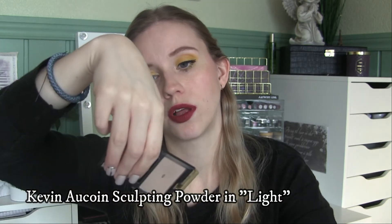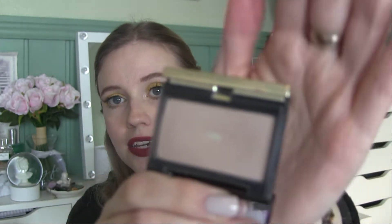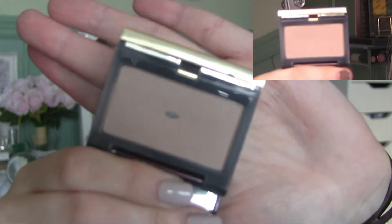Something else I reached my goal on — I didn't finish it, but my goal was to hit pan. It is the Kevin Aucoin sculpting powder in Light, and as you can see I did hit pan. Very happy about that, so I'm going to put this back into my collection.